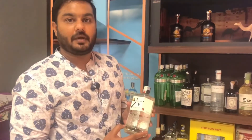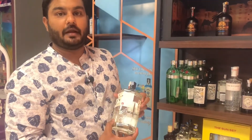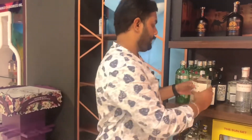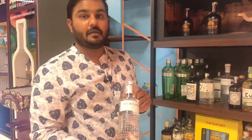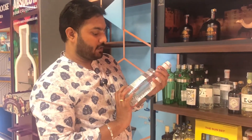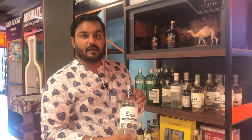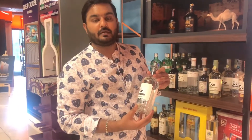This is Roku Gin — a Japanese gin — priced at Rs. 6,490. This is the Botanist Gin, which is 22 years old, priced at Rs. 6,800. Edinburgh Gin is priced at Rs. 6,315.